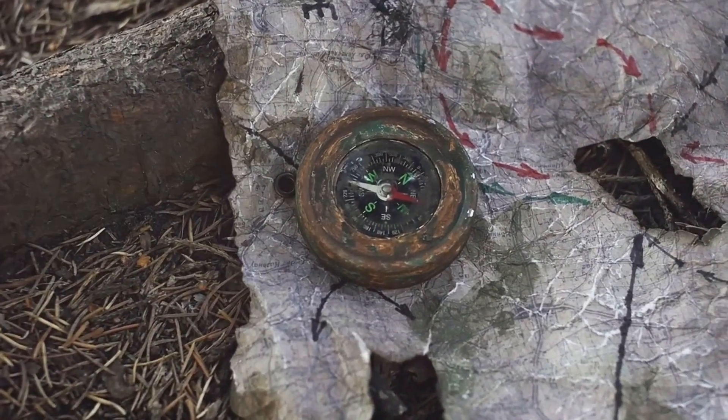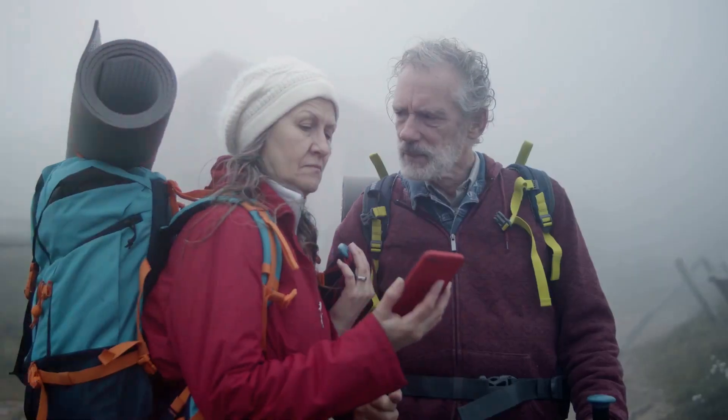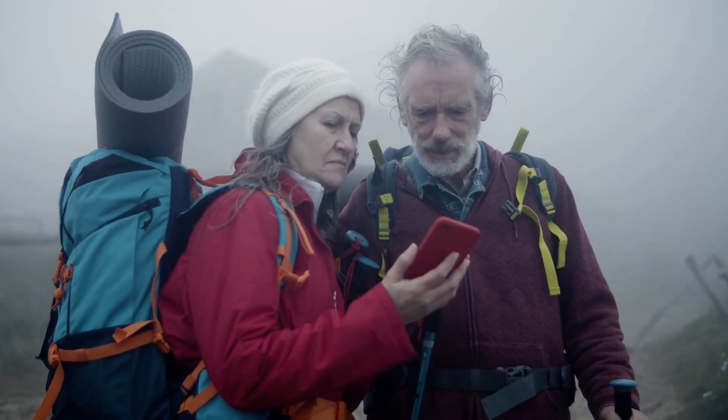A map and compass are essential for navigating Iceland's remote areas. And most importantly, always check the weather forecast before heading out.